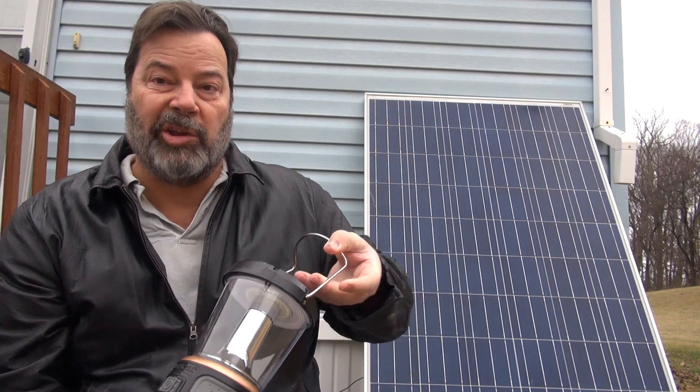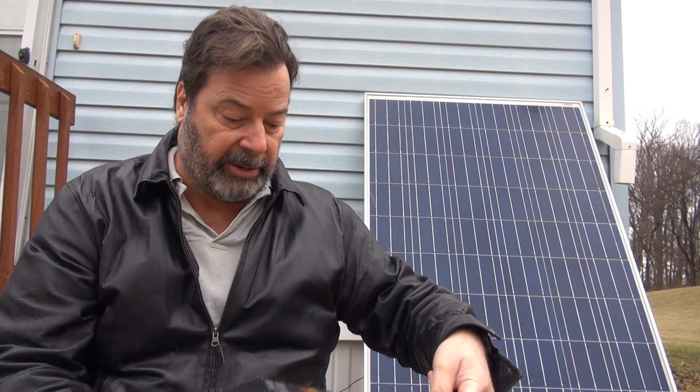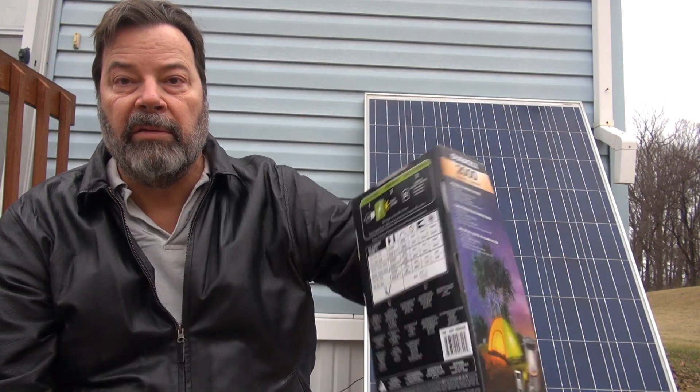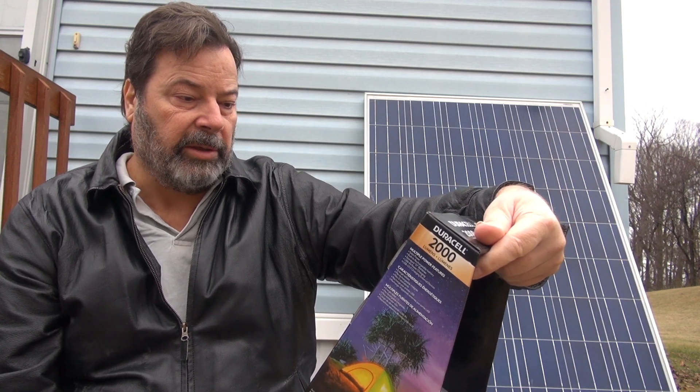So I'm going to recommend this. It's a pretty good light. I got it at Costco — I think it was about $20. Show the box again. There's the information on it. 2,000 lumens.